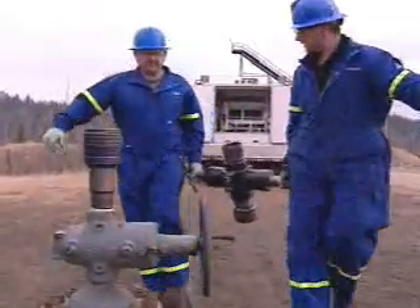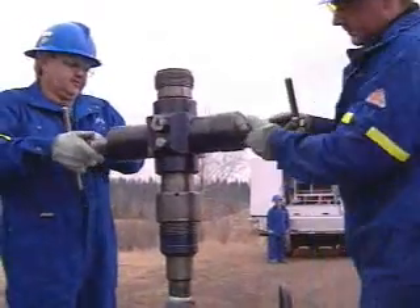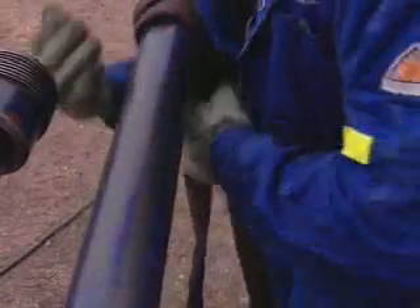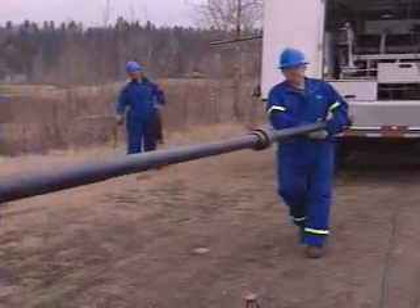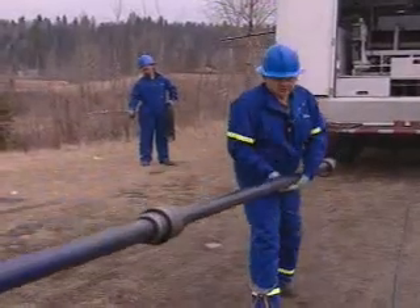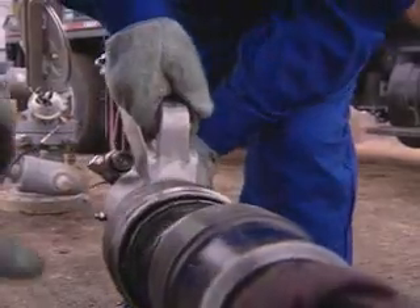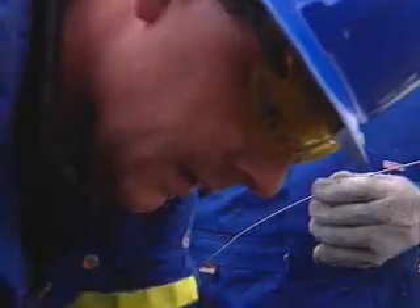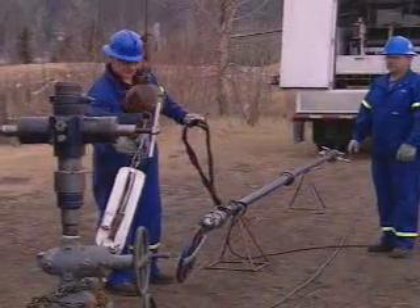A three-man crew from Long Car Services shows us how a slick wireline is set up. First, by installing the blow-out preventer on top of the well. Then the wireline equipment is assembled on the ground and the wire is threaded. Some units can hold over 2,000 pounds and reach depths of 30,000 feet.